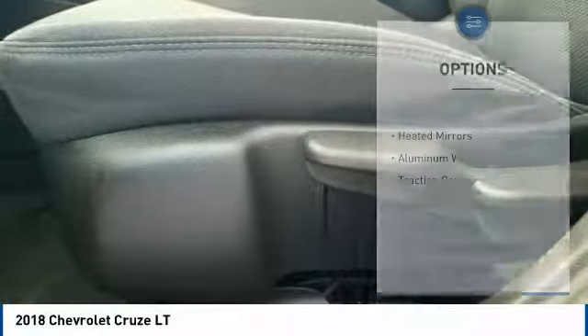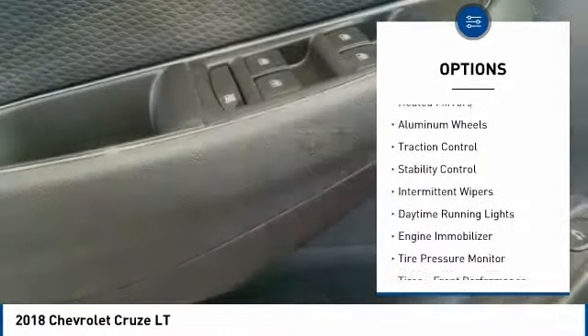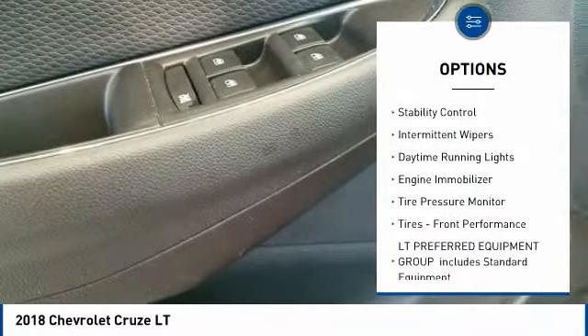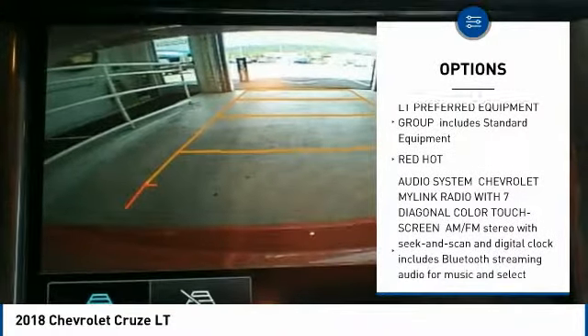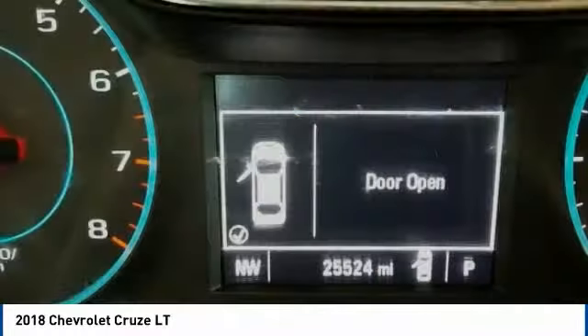Here are some of this vehicle's great options: turbocharged, heated mirrors, aluminum wheels, traction control, stability control, intermittent wipers, daytime running lights, engine immobilizer, and tire pressure monitor.